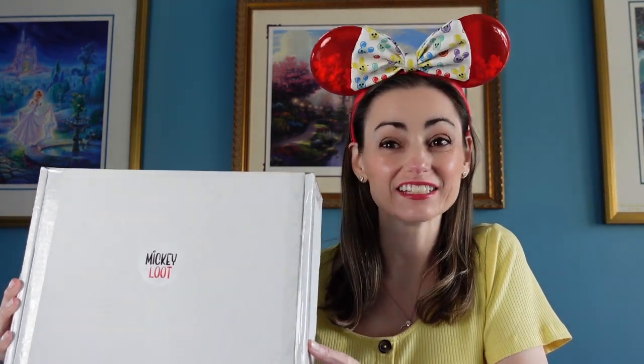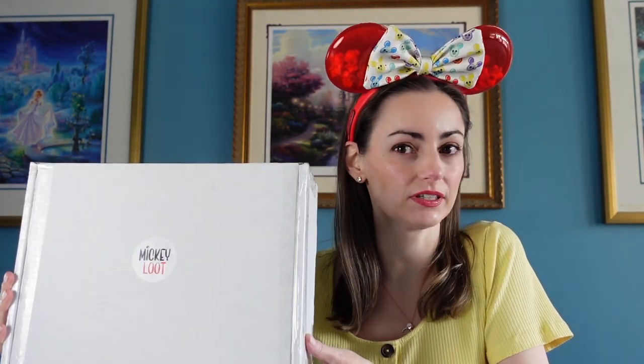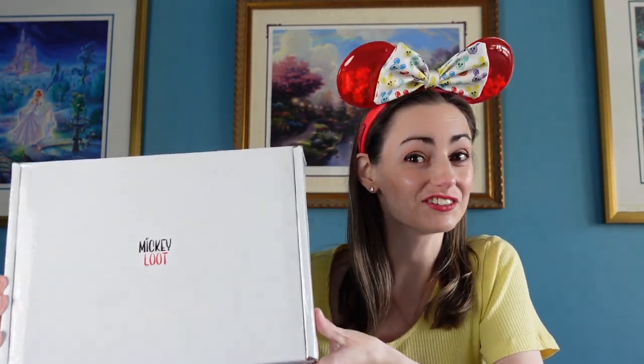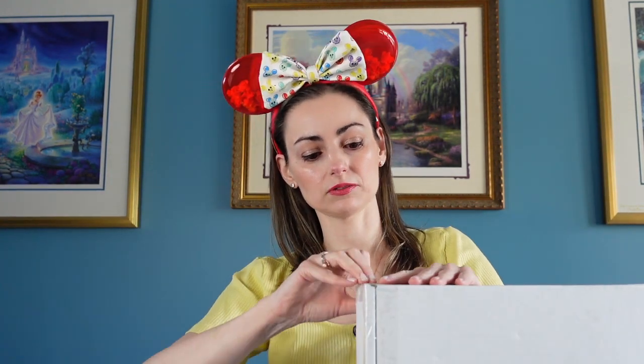Welcome back to the channel everybody! Today we have a Mickey Loot Box that just arrived — this is our e-ticket ears box. We get this once a month; this is the one for November and it arrived right on time. Inside this box there's going to be a pair of mini ears and also a pin, so let's open this one up and see what's inside.